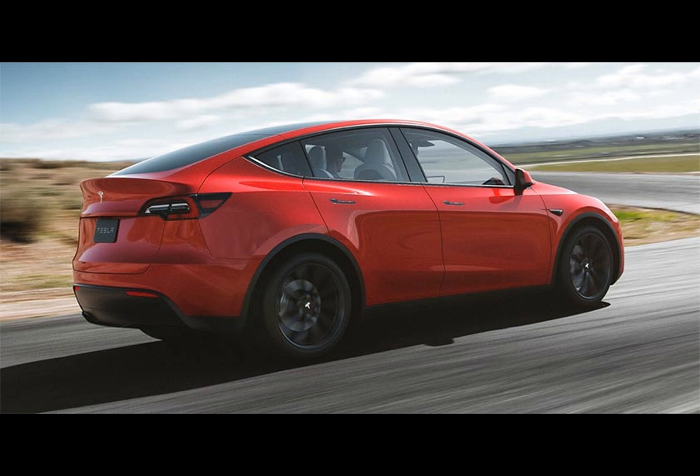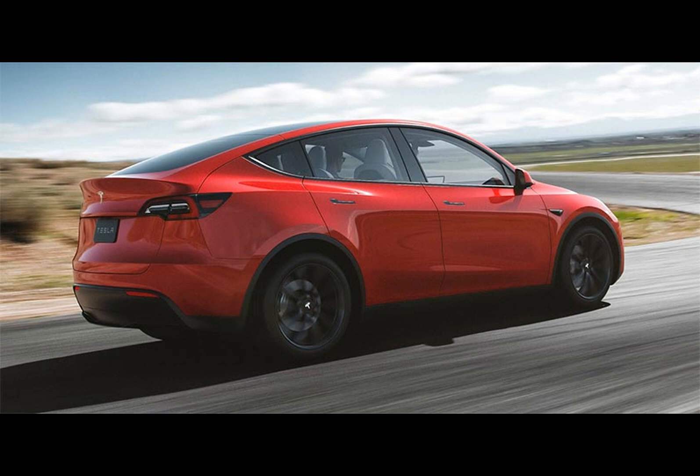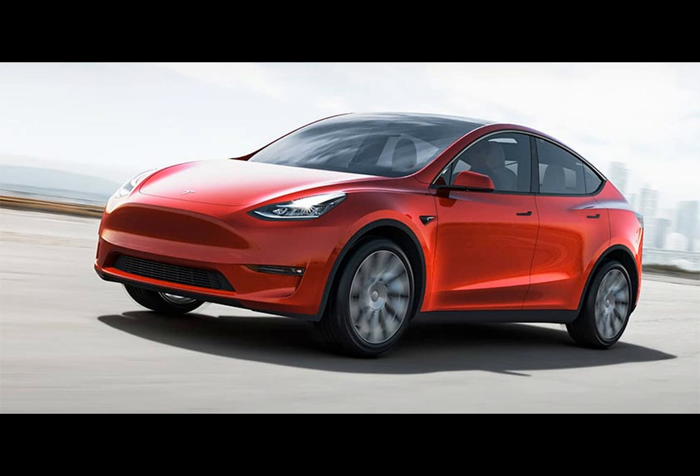Tesla has made a surprising move by discontinuing its short-range RWD Model Y and replacing it with a longer-range RWD version instead. However, an intriguing twist has emerged for owners of recently manufactured short-range Model Ys — they have the option to unlock enhanced mileage for their vehicles. This upgrade comes at an extra cost.